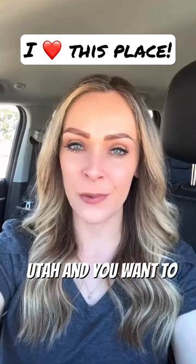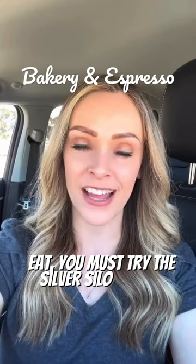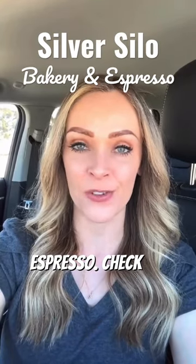So if you're coming into Cedar City, Utah and you want to find a great place to eat, you must try the Silver Silo Bakery and Espresso. Check this place out.